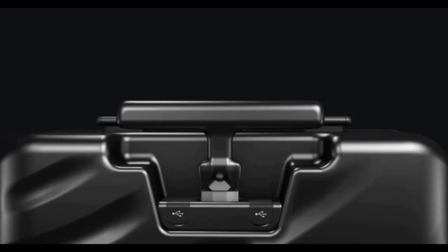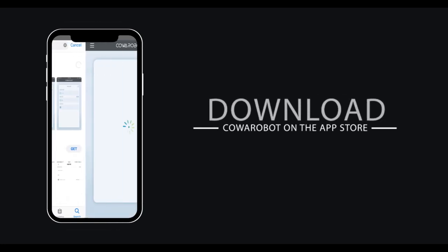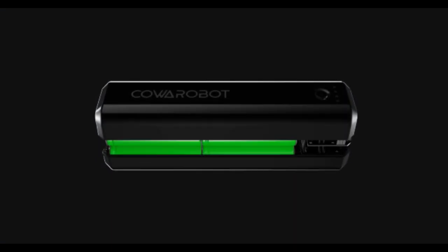Speed recognizes the owner and will detect and avoid other obstacles in its way. It is easy to set up — simply search Kawa Robot in the app store, download, connect via Bluetooth, and begin using it. During security checks,